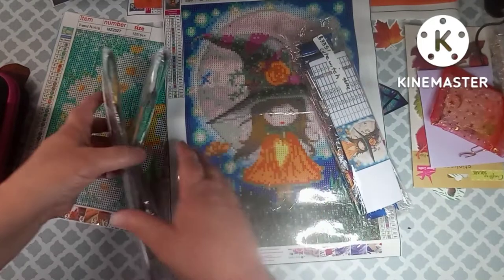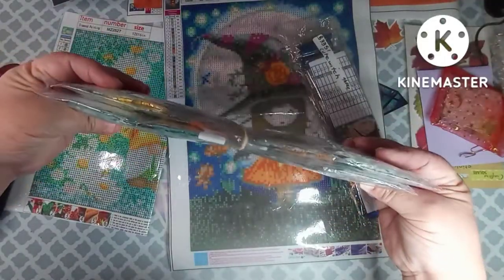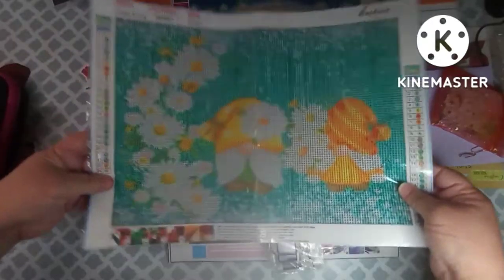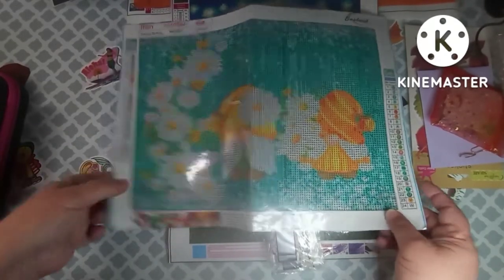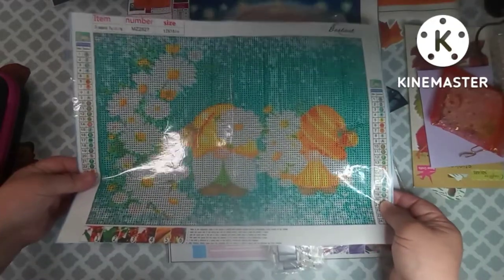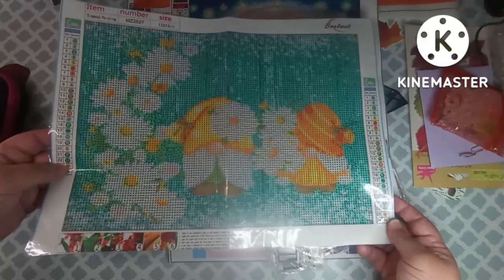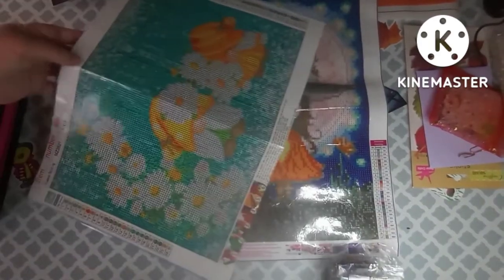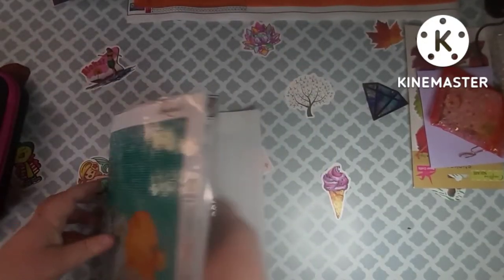I'm not going to do a full unboxing of these because she already did that on her channel, and I'll leave a link to her channel so y'all can go look. The other one I had to get was the gnomes. Y'all, I am just absolutely gnome crazy — I love them. Between gnomes and Boston Terrier stuff, my house is just ridiculous. So this was the other one I picked — the witch and the gnome.